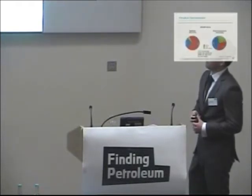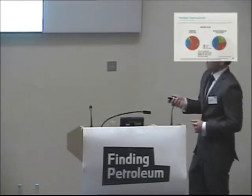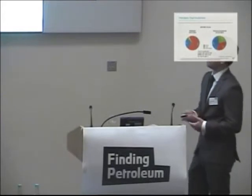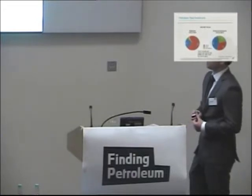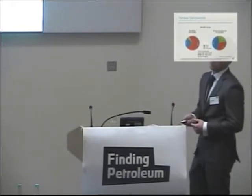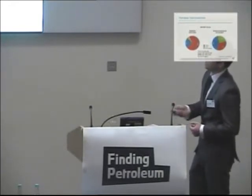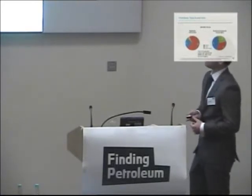Here we have Petrobras' planned total investments. In the upstream section of the budget, the green — as I mentioned with the transfer of rights — essentially refers to the pre-salt. So the pre-salt budget here adds up to about $80 billion, which out of the $130 billion total represents a significant amount.